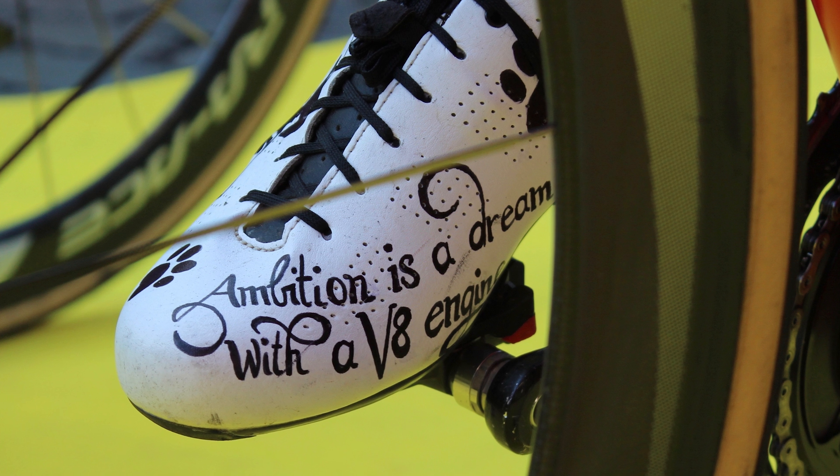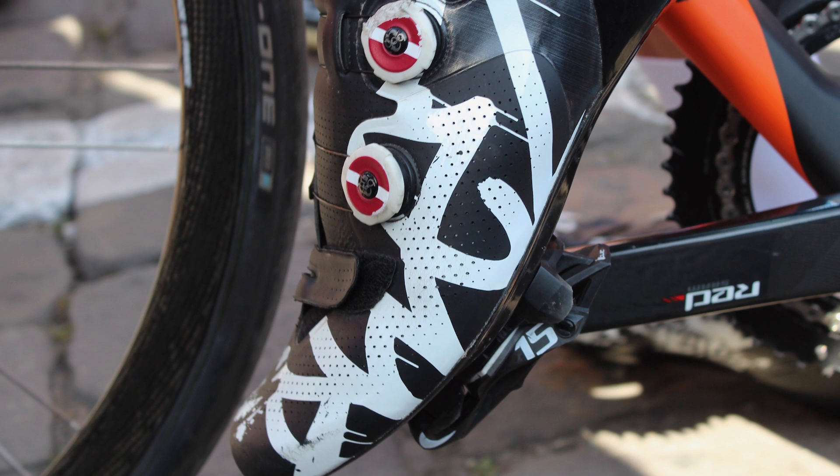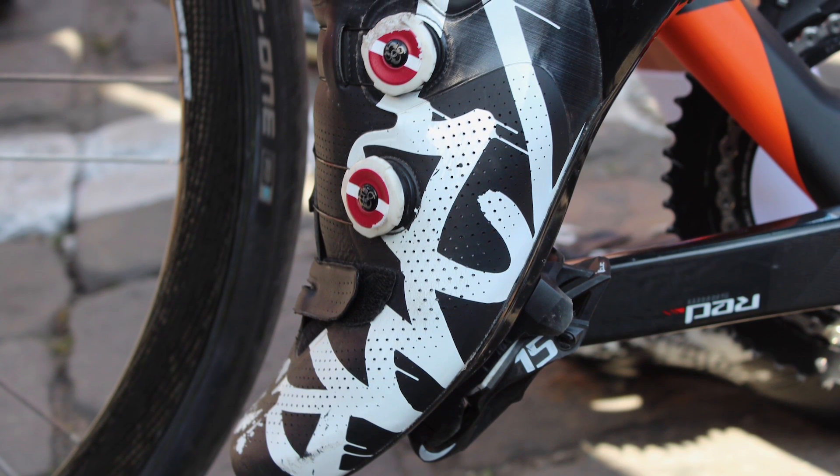If the shoe fits, wear it. And if the shoe really stands out, we'll feature it here in our top five special shoes of the pro peloton.